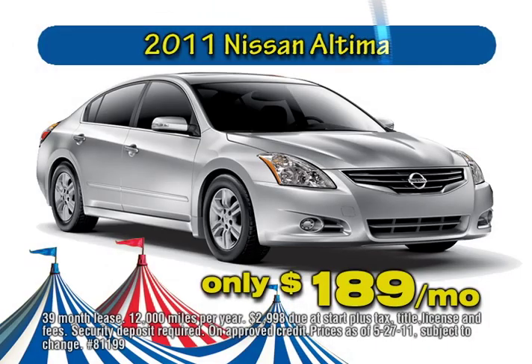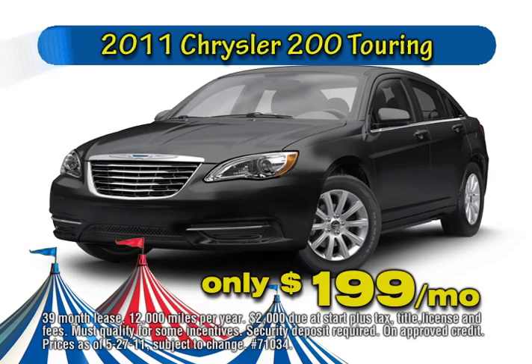Lease the new 2011 Nissan Altima for only $189 a month, or drive home the new 2011 Chrysler 200 Touring, imported from Detroit, with a low lease payment of only $199 a month.